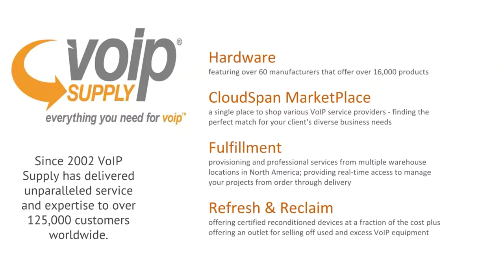Since 2002, VoIP Supply has delivered a ton of hardware across the US — over 125,000 customers worldwide. We have over 60 manufacturers with 16,000 different products, from your telephone to your headset and everything in between. Our cloud span marketplace is where we're able to deliver nine different providers to bring you service each day, from hosted to on-premise.